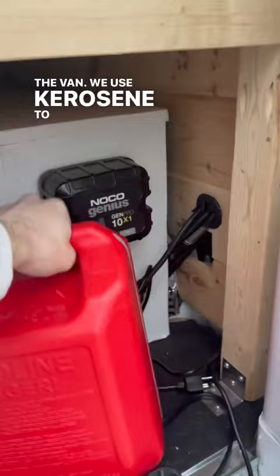We use kerosene to power our diesel heater. Two and a half gallons last about three days and cost us about 12 dollars.